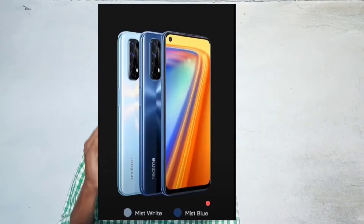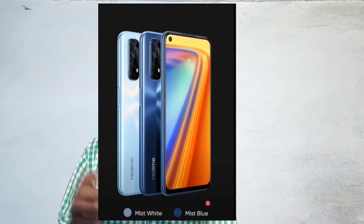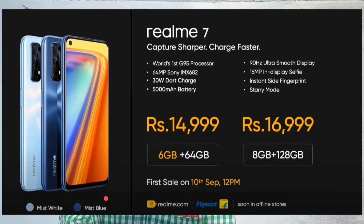We have 2 colors: Mist White and Mist Blue. The 6GB/64GB variant is priced at ₹14,999.